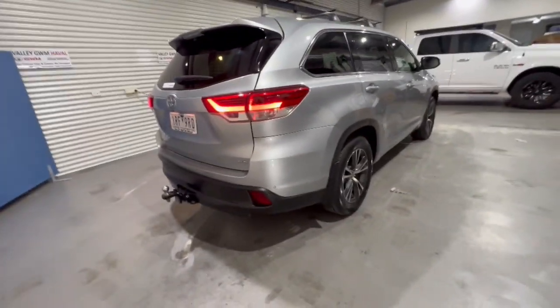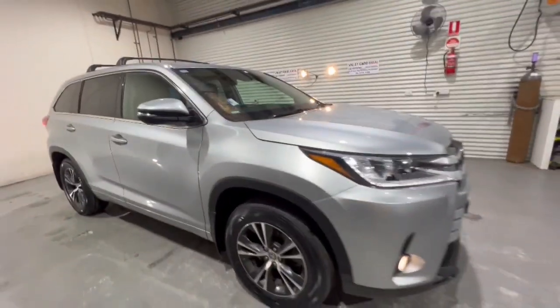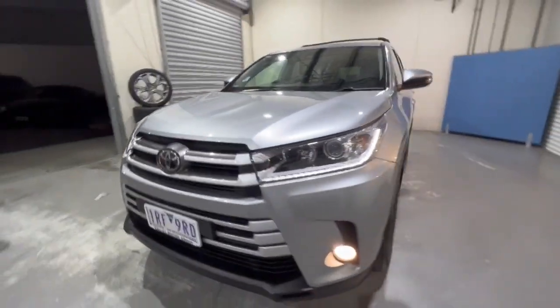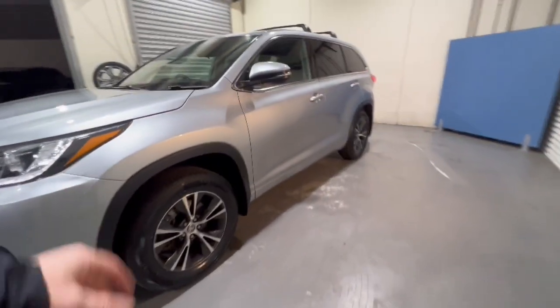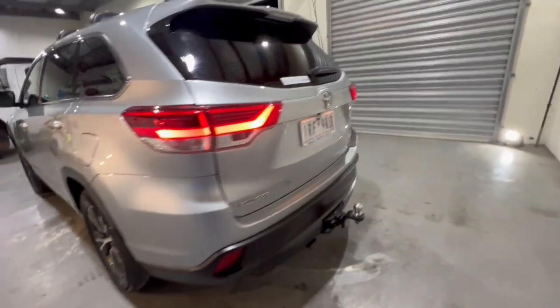Coming around into the side of the car, it presents extremely well. This vehicle will not last at the price it's advertised for. Just been serviced, ready for immediate delivery — the body of the vehicle and the interior is in great condition.